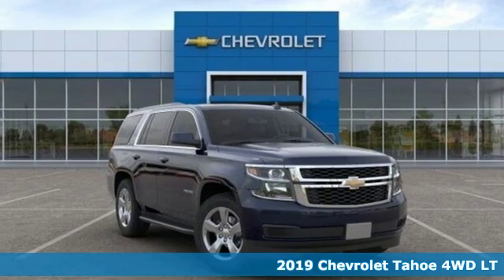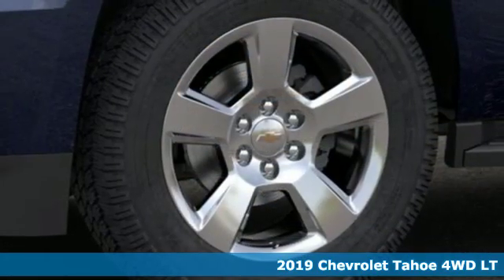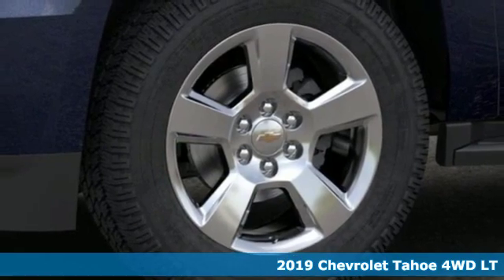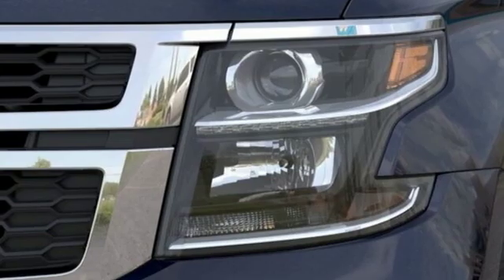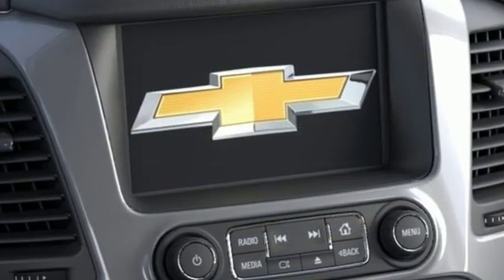It's a new 2019 Chevrolet Tahoe. Providing you with a bounty of big-time capability, it's quite simply the do-it-all full-size SUV that accomplishes anything. And it comes with all the amenities you need.